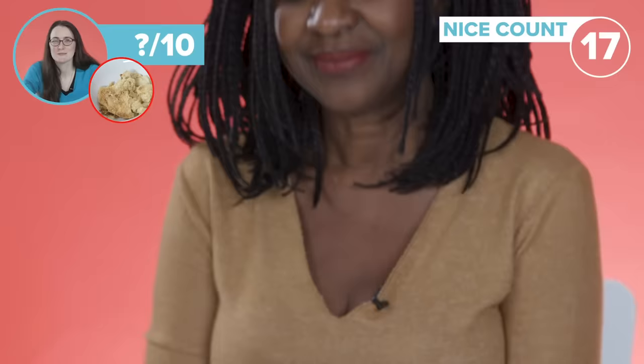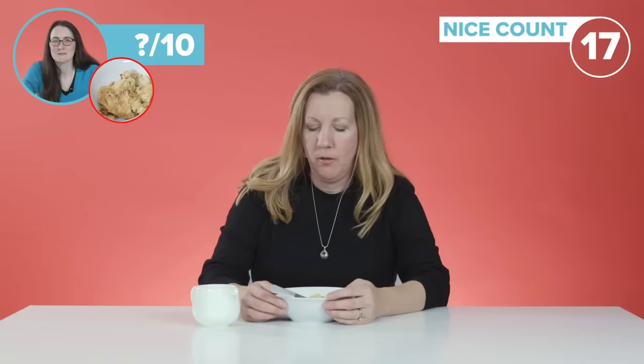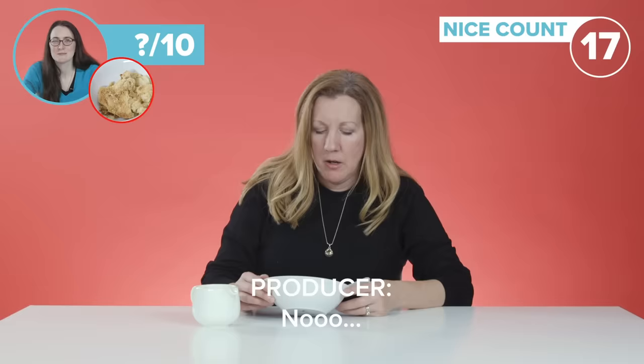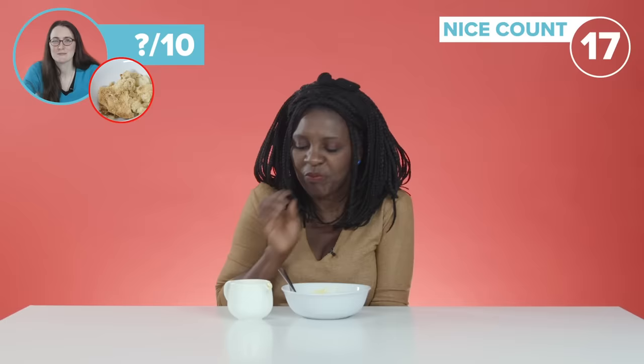I'm excited to try this. I think the edge looks similar — that isn't mine, is it? Yeah, this is nice. I love it. Talk amongst yourselves.